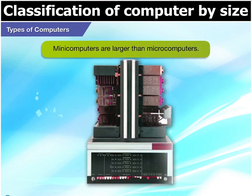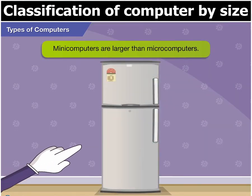Computers larger than microcomputers are called minicomputers. They are somewhat the size of that fridge over there.